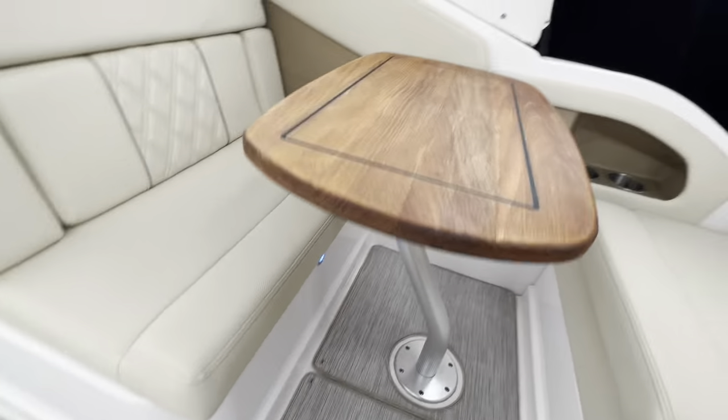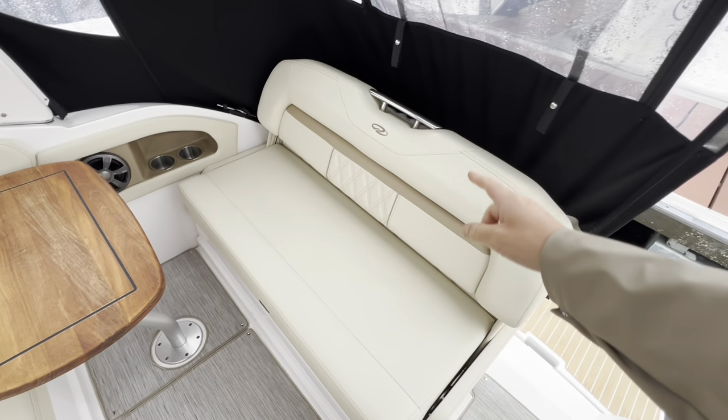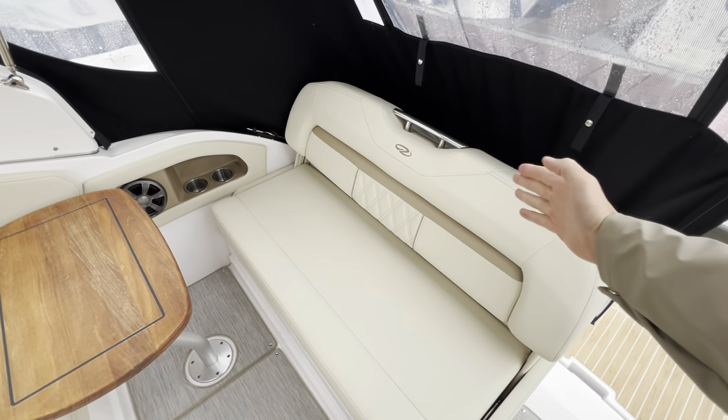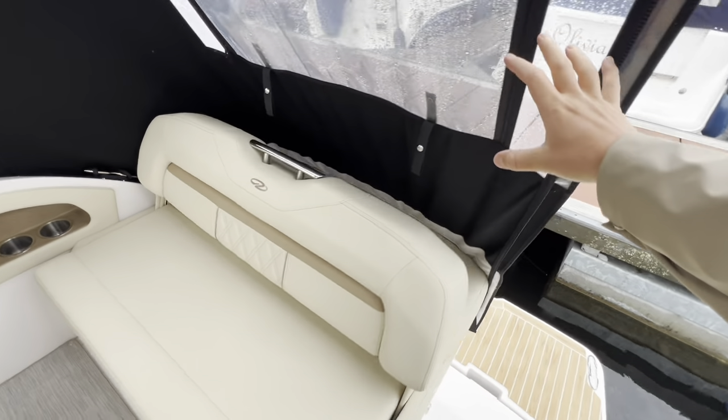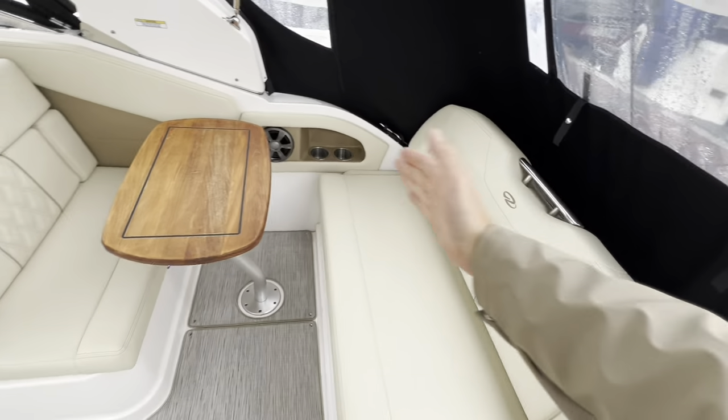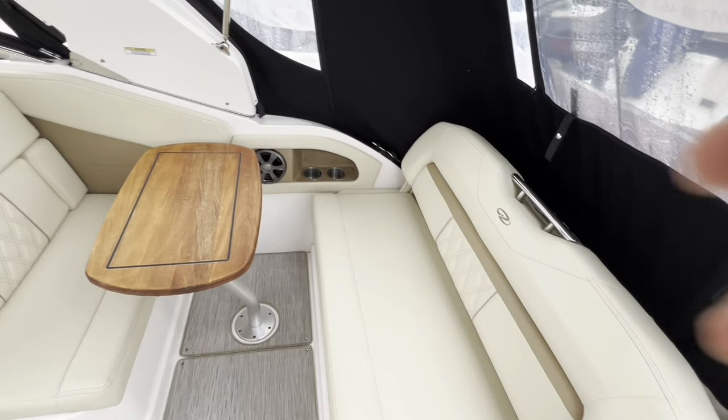This table is removable — later in the video I'll show you how you can move the back of the seat, tilt it forwards to give you an aft-facing seat, or move it all the way down to turn that area into a big sunbed.